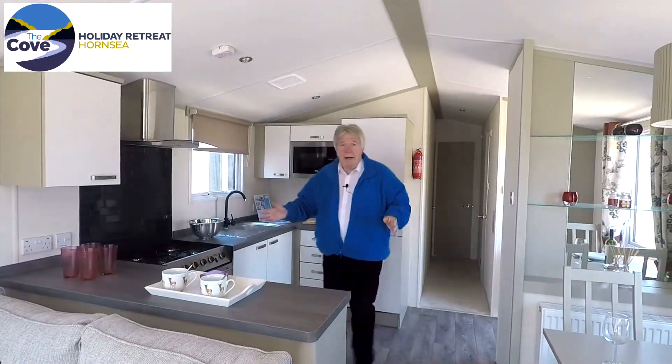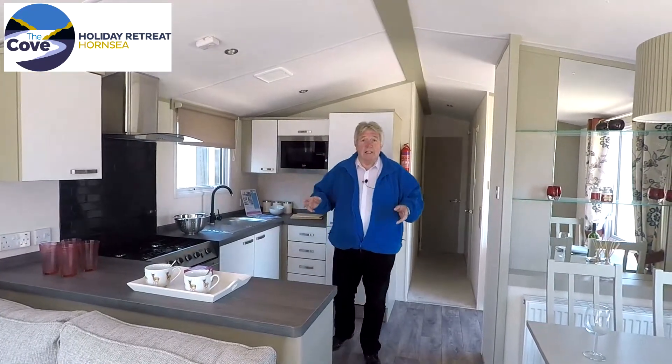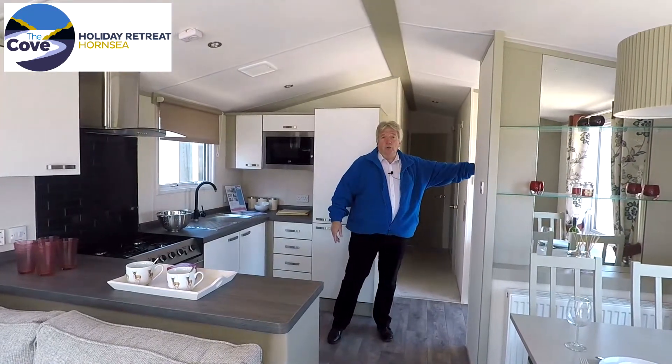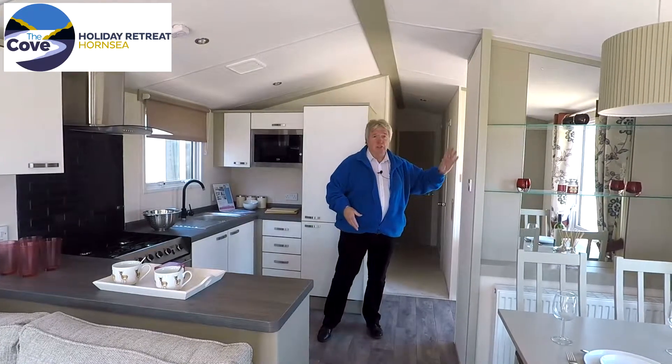So, here we are, and as you can see, plenty of room, nice and light and airy. As you come into the Chorus, there is a large storage cupboard here with facilities for hanging coats and everything just inside the door.